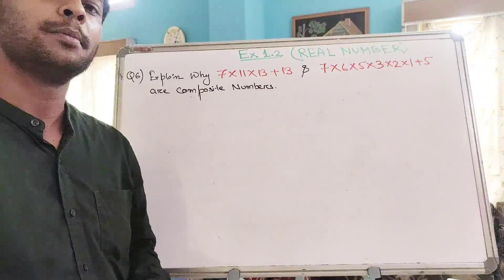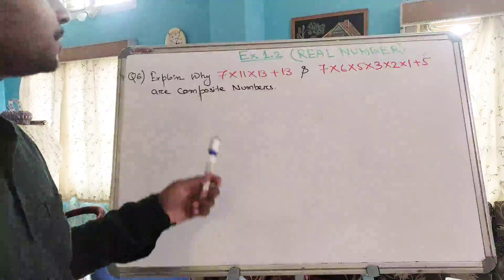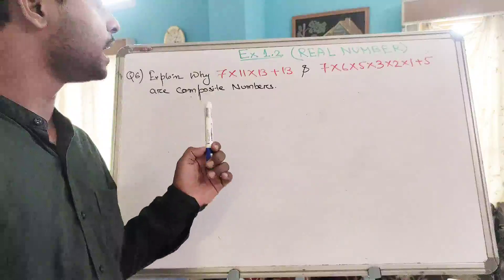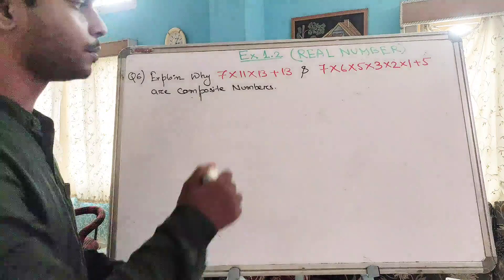We know that numbers are of two types. The first type is prime numbers and the second one is composite numbers. We can say a number is a composite number if that number has factors more than just 1 and itself. Otherwise, it is a prime number.